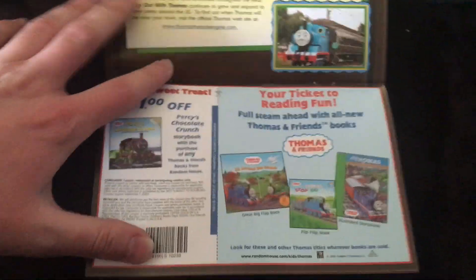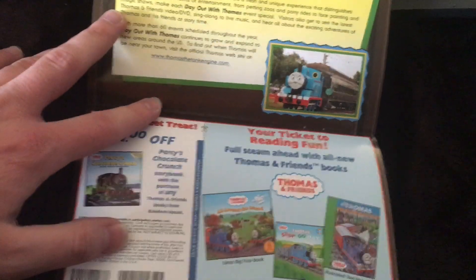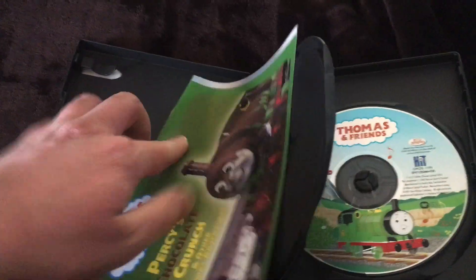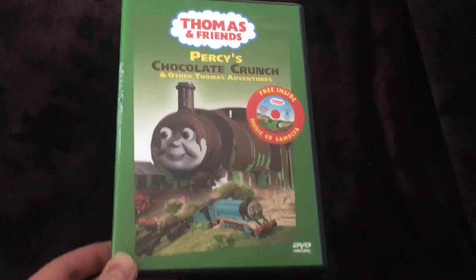Actually, it has the same booklet as the copy I got at Disc Replay last year with New Friends for Thomas — it looks to be the same. So that means I'll probably sell the other Percy's Chocolate Crunch copy, give it to someone, or sell it online. I don't need to take the booklet from the other copy.